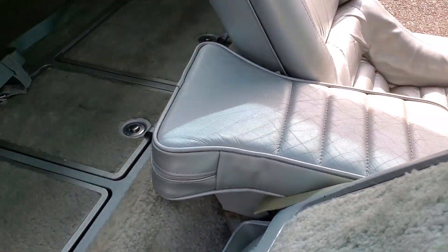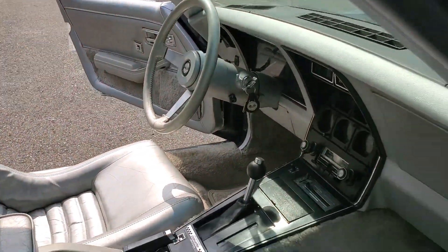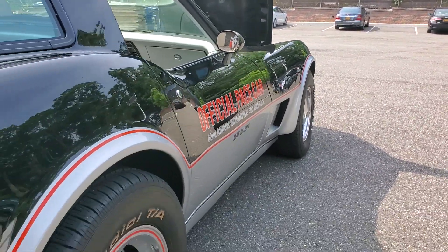Got the optional armrest pad. Beautiful straight body.